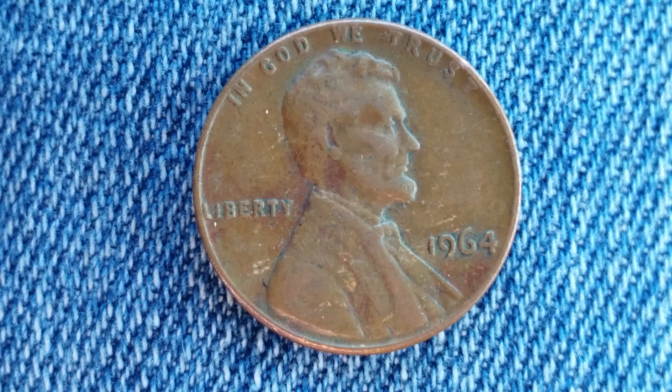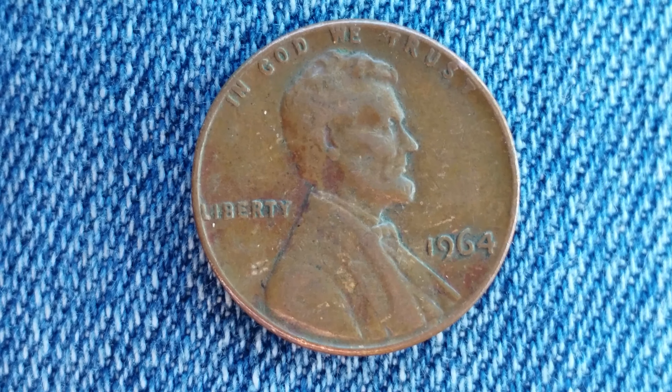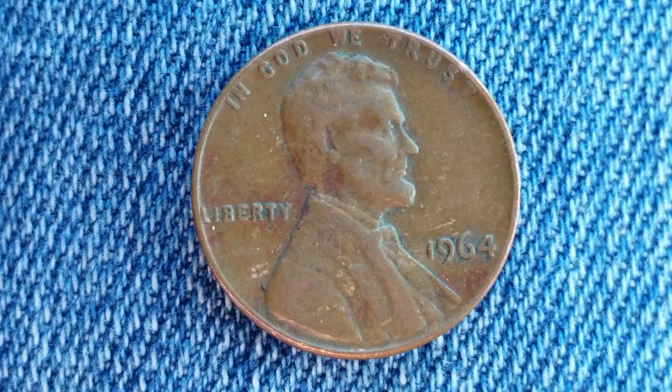So this is a look at the front of the coin, or what's known as the obverse of the coin. We see Abraham Lincoln facing right; he's in the center of the coin.